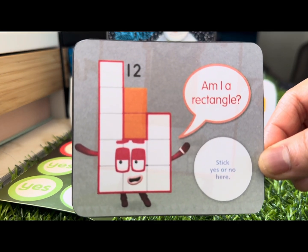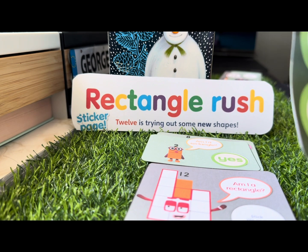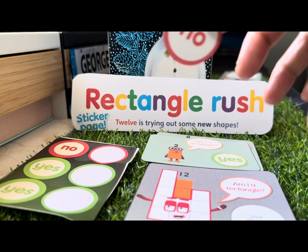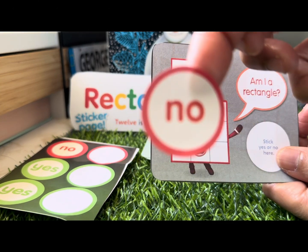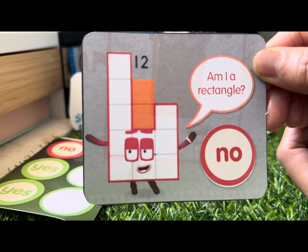Let's check out Number Block 12. Do you think she's a rectangle? And the answer is no — Number Block 12 has an odd shape on this one, so she is not a rectangle.